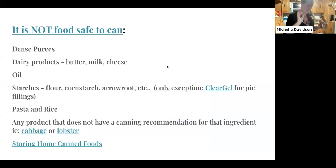Here are some things that are not food safe to can. Dense purees — I can pumpkin all the time, but I don't puree it first. I don't can butternut squash pureed soup — partly because it also has dairy in it. I just can the product chopped into chunks, pressure can it, and then when I'm ready to prepare the food, I'll mash it up into pie or soup. Dairy products — no butter, no milk, no cheese — you add them after when you're cooking. Oil changes the density of the product and makes it unsafe. Starches — the only exception is clear gel, which you can order on Amazon.